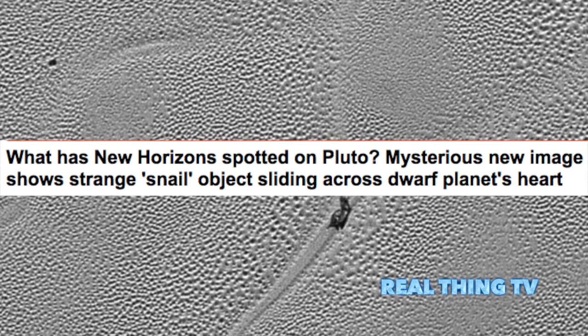What has New Horizons spotted on Pluto? A mysterious new image shows a strange snail-like object sliding across the dwarf planet's heart. It shows a mysterious object appearing to slide over the surface of the dwarf planet. Experts believe the object may be a dirty block of water ice which is floating in denser solid nitrogen.